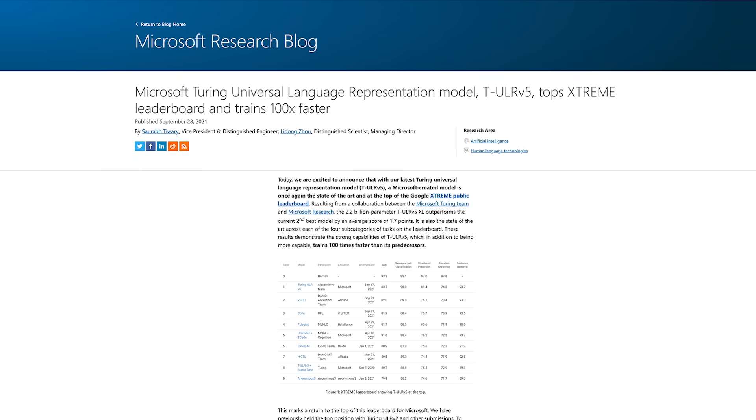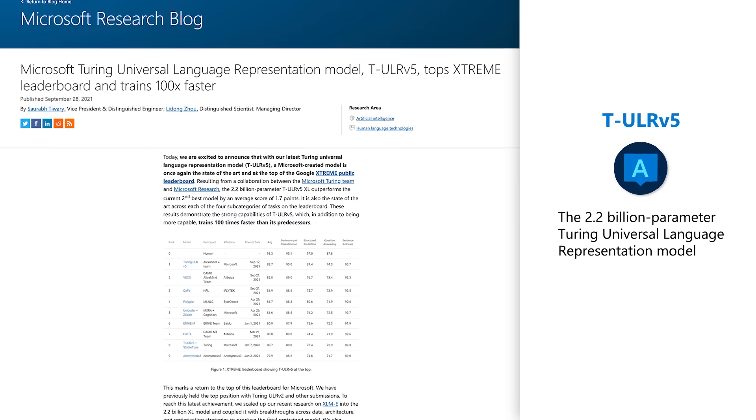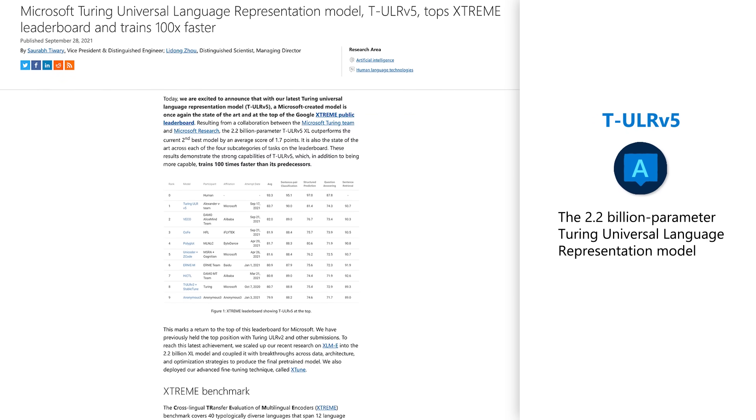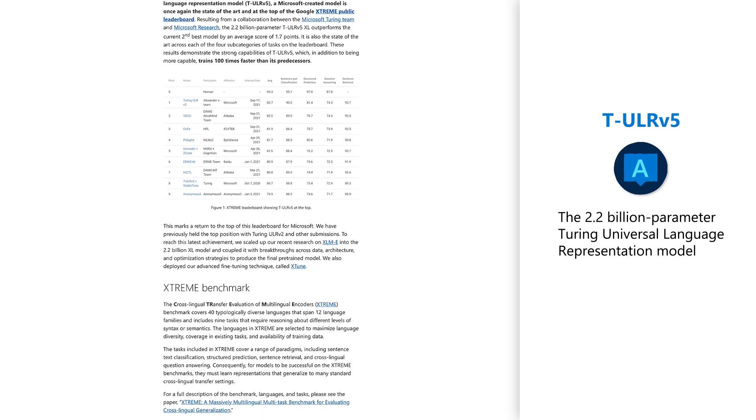We used these models to train conversational systems that allow users to have a back-and-forth conversation in natural language and really search for things they're looking for without using keywords. Along with the generation models such as TNLG, Turing also has universal language representation models called TULR. In collaboration with Microsoft Research, Turing recently announced TULR v5, a 2.2-billion-parameter model that achieves state-of-the-art results on Google's Xtreme leaderboard, covering 40 typologically diverse languages spanning 12 language families and nine tasks requiring reasoning about different levels of syntax and semantics.